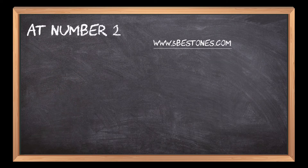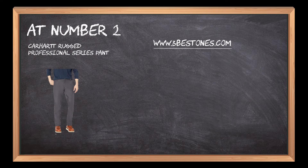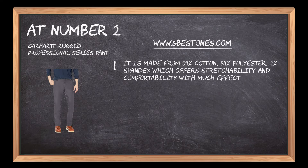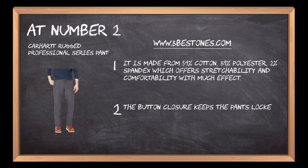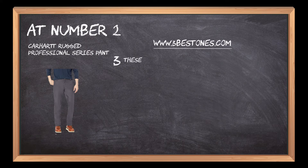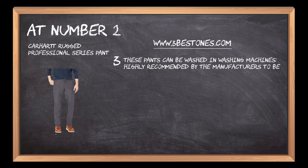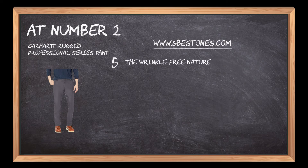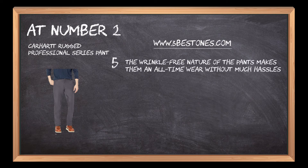At number 2: Carhartt Rugged Professional Series Pant. It is made from 59% cotton, 39% polyester, and 2% spandex, which offers stretchability and comfortability. The button closure keeps the pants locked throughout their usage. These pants can be washed in washing machines, and manufacturers highly recommend cleaning using non-chlorine bleach. The pant possesses rugged flex characteristics, offering convenient seating and movement possibilities. The wrinkle-free nature of the pants makes them an all-time wear without much hassle of ironing.